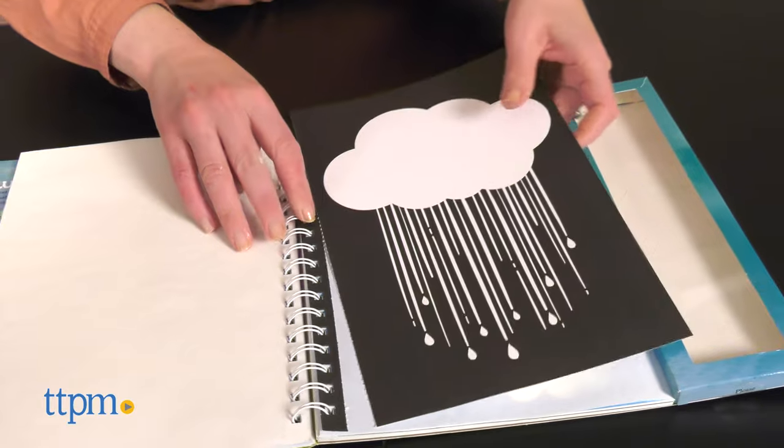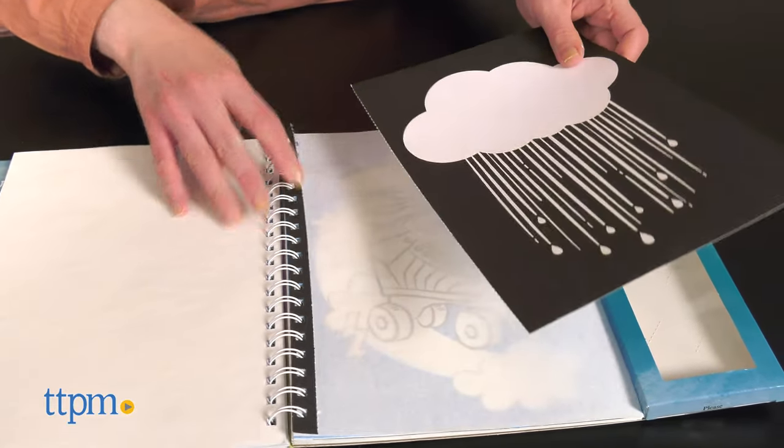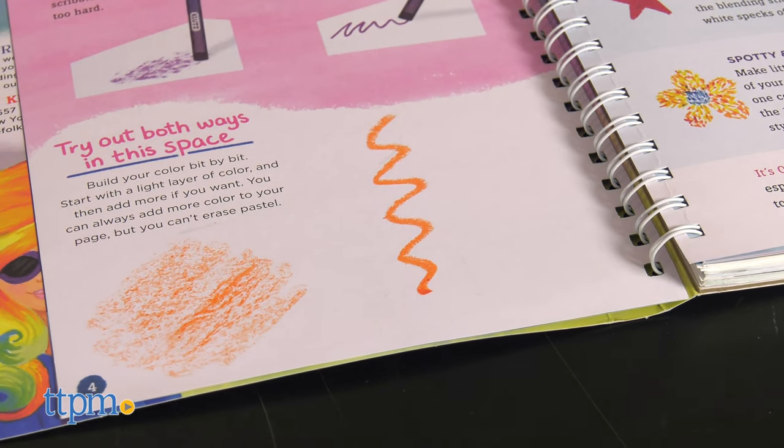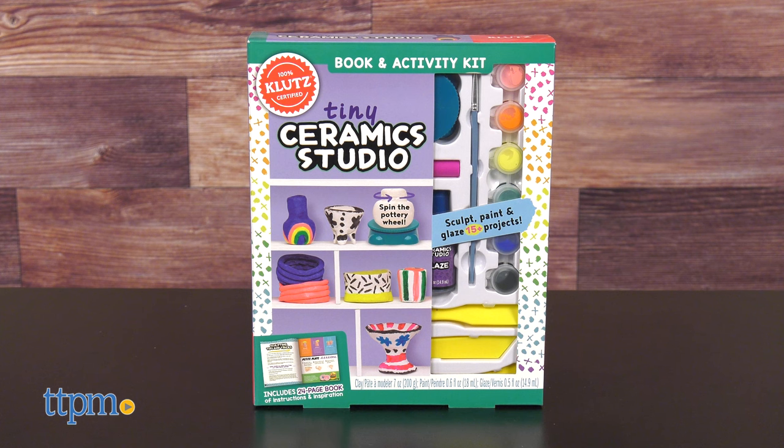There's practice space on these pages before kids move on to the coloring pages. Each coloring page is perforated so kids can easily remove it for coloring and display. I like that these kits introduce kids to a different artistic technique — which one is your favorite? Let us know in the comments.